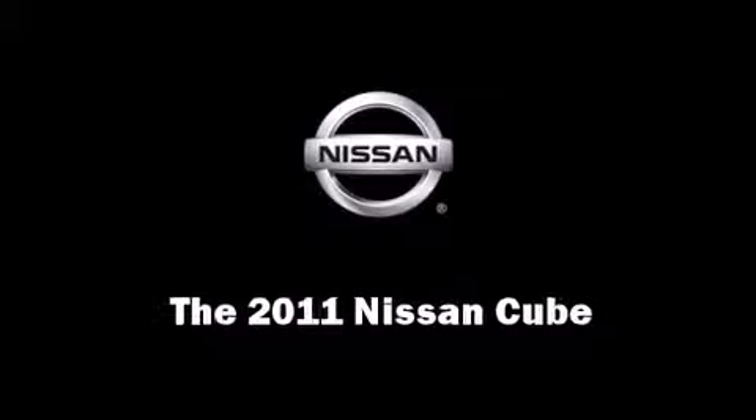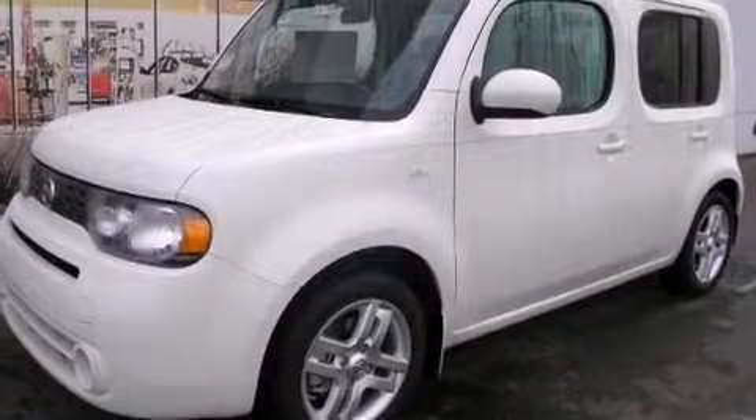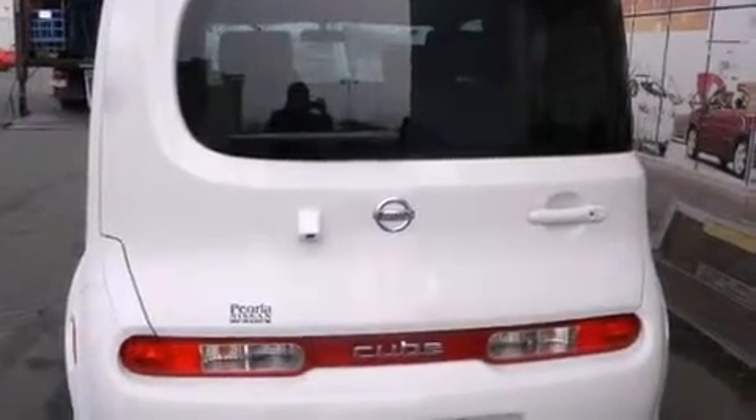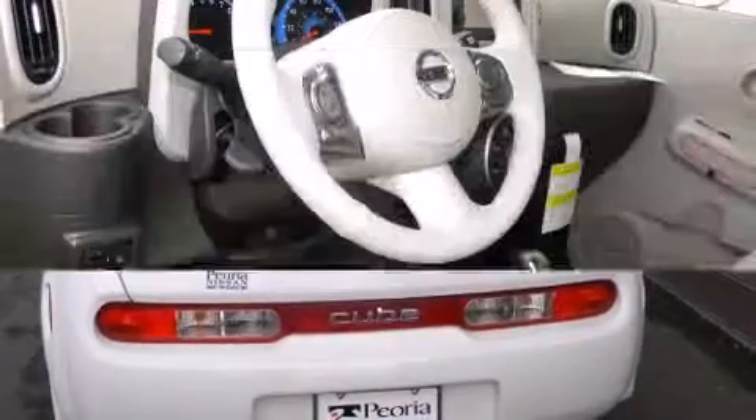Experience driving perfection in the 2011 Nissan Cube. This model accommodates five passengers comfortably and provides features such as one-touch window functionality,